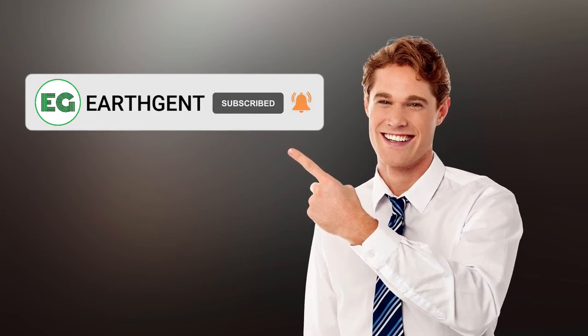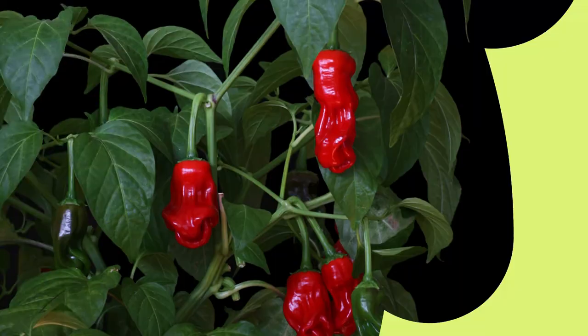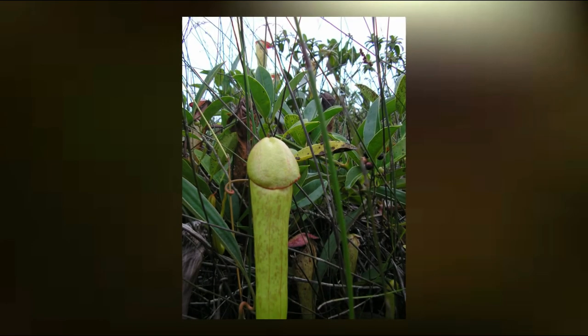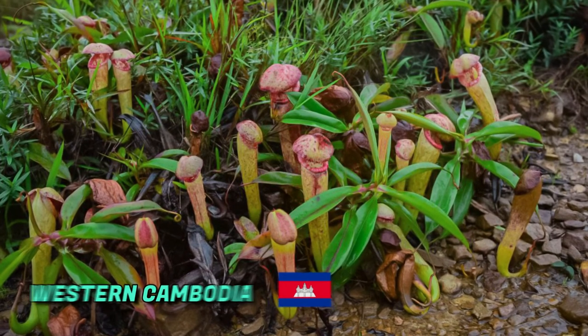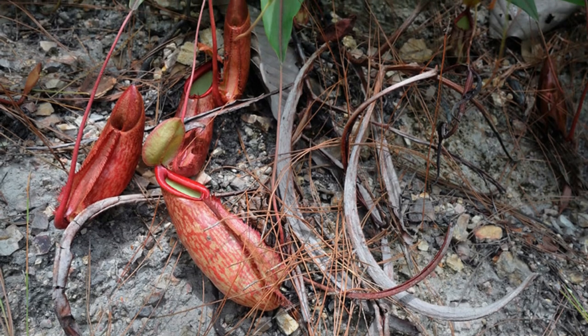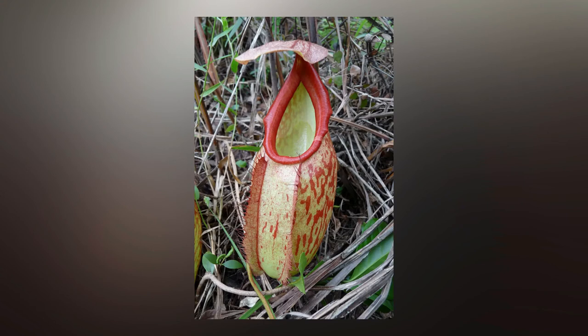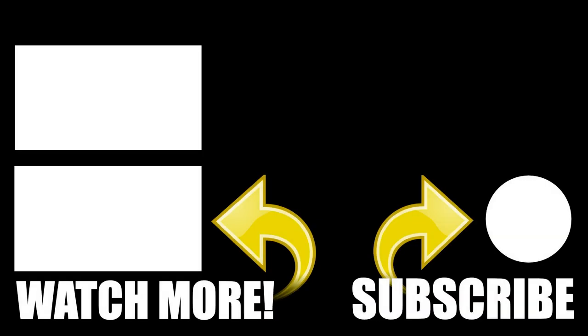Number fifteen: the Nepenthes holdenii. This plant is actually a carnivorous tropical pitcher plant endemic to western Cambodia, growing at elevations of 600 to 800 meters above sea level. When the trap is open it looks just like any ordinary pitcher plant, but when it's closed, it unmistakably has the shape of a man's anatomy. I hope you enjoyed this video — consider subscribing for more upcoming videos like this.